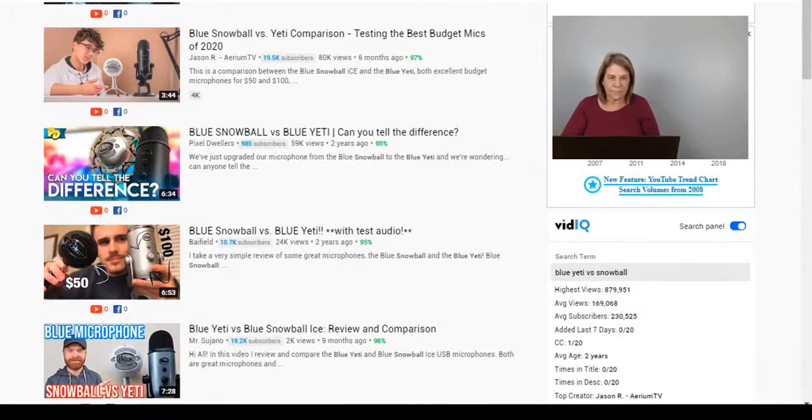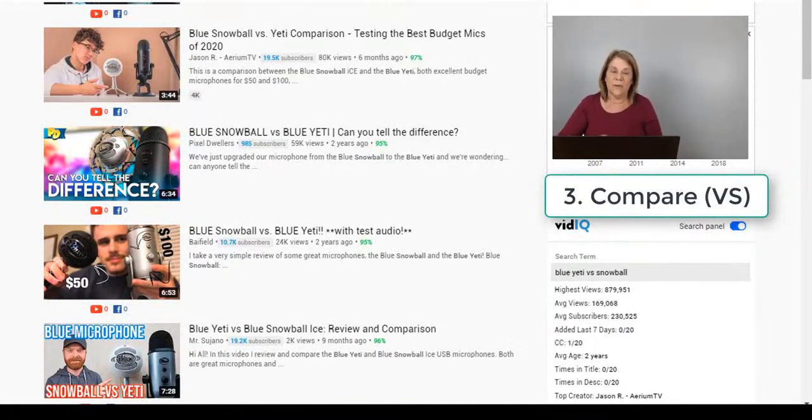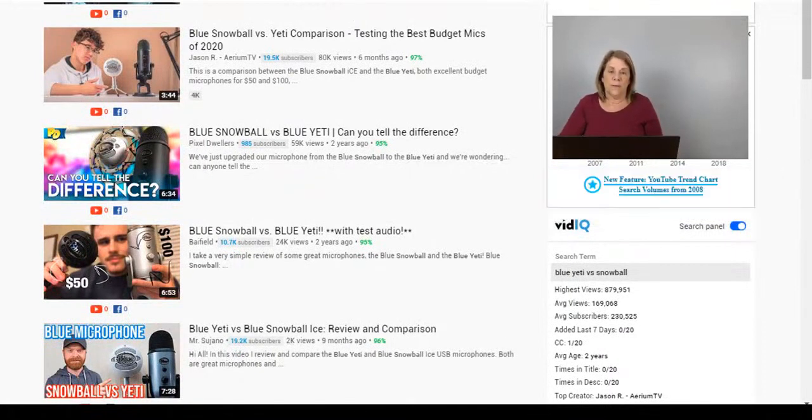Number three: Blue Yeti versus Snowball. You can make more than one video — there are tons of other microphones out there and you can compare the Blue Yeti against all of them. Every time you make a comparison, somebody's going to come look at it. Of course, since you're selling the Blue Yeti as your affiliate product, your comparison will favor it. You could probably make 15 videos just comparing it to other products, and if a competitor seems better, you can still frame the Blue Yeti as the more economical choice.